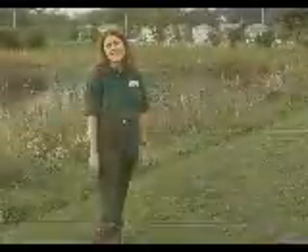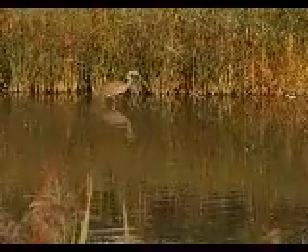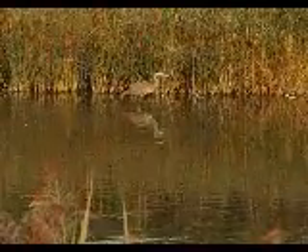Standing two feet tall and with a six foot wingspan, one of the largest common birds in your backyard is the great blue heron. It is one of many wading birds that take advantage of wetlands, even in residential areas. Great blue herons are perfectly designed for their role as wetland predators.